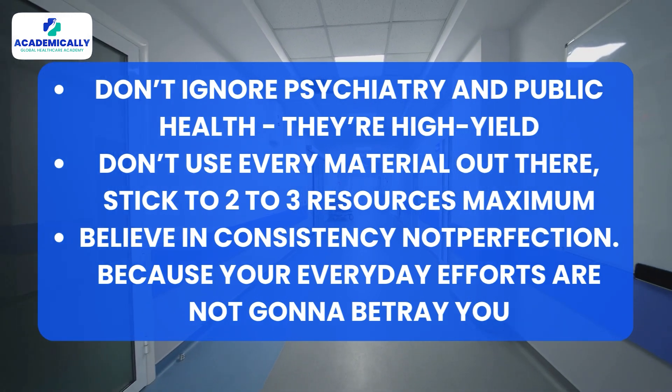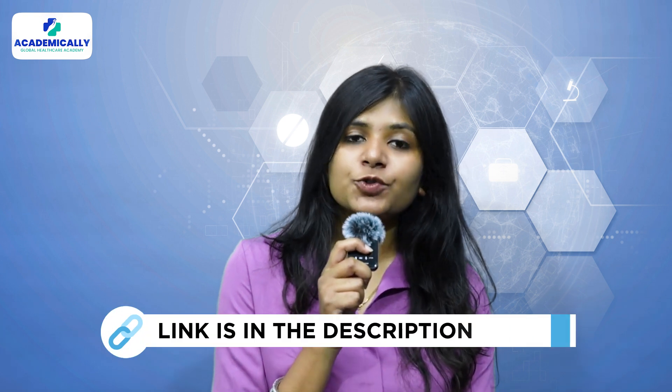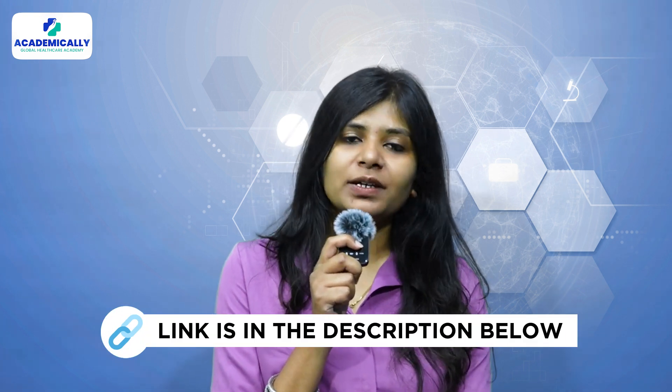If you need expert guidance and would like to join our course, the link is in the description. I hope this video helped you feel confident about starting your AMC journey. Remember, four months is more than enough — you don't need to stress yourself, you just need to stay consistent. You've got this.